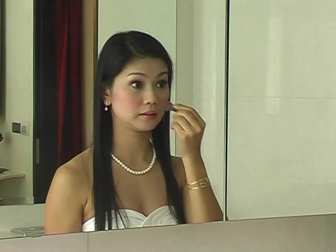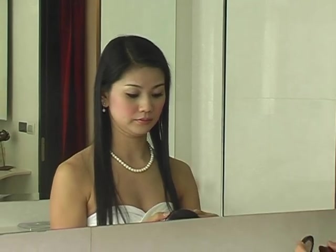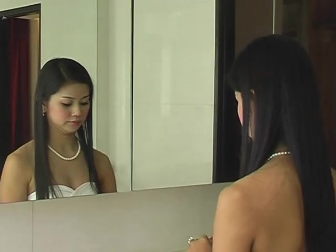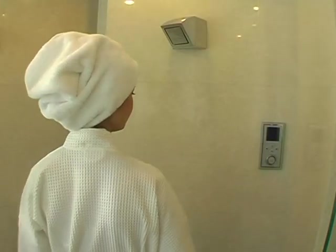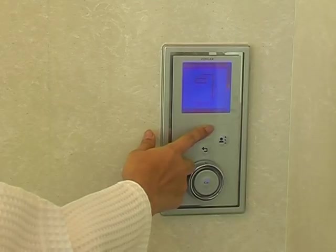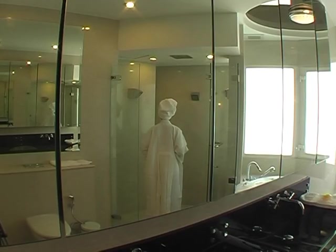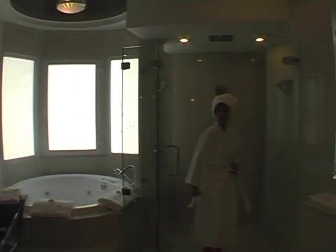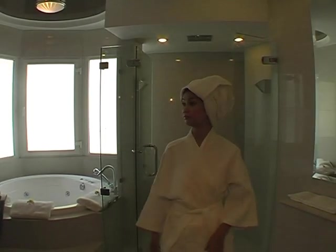The dressing area leads to the master bathroom: double his and her sinks with Parapan surround, glass cabinets, ceiling mirror with black glass chandelier, and 60 square centimetre Spanish marble floor and walls give an opulent feel. The shower set is the latest in European technology — a surround showering experience with multiple adjustable shower heads set in the walls and overhead.